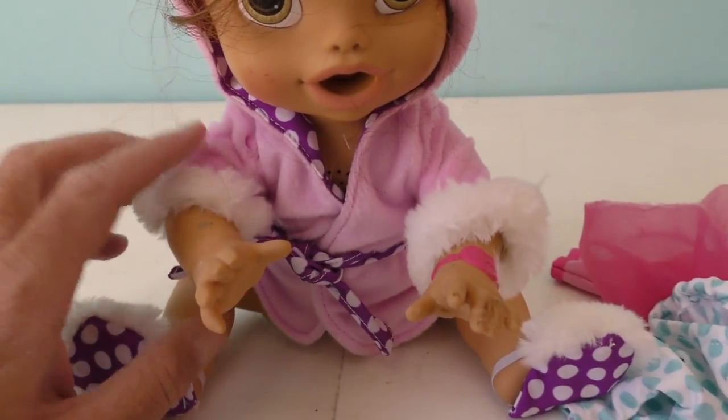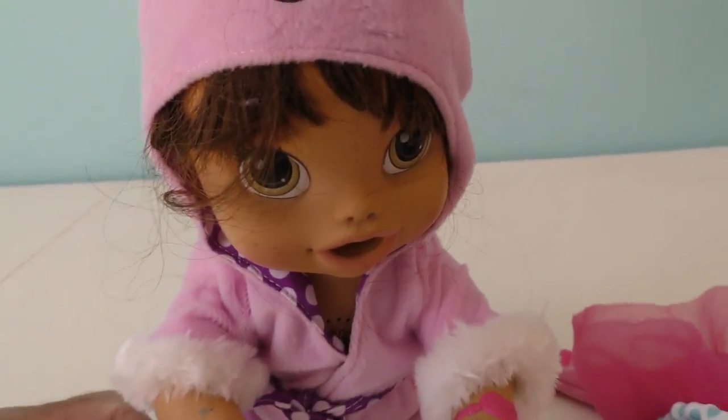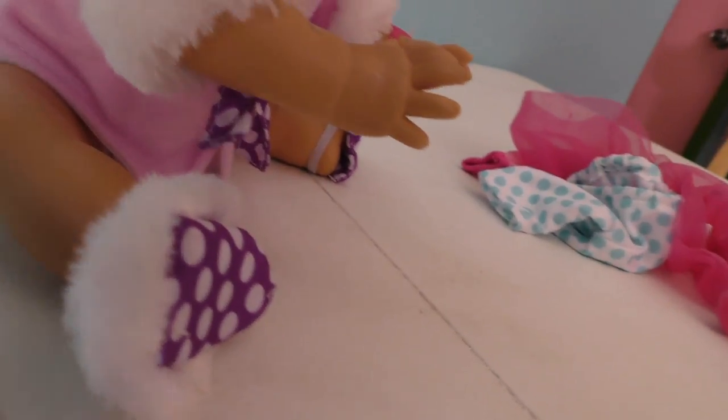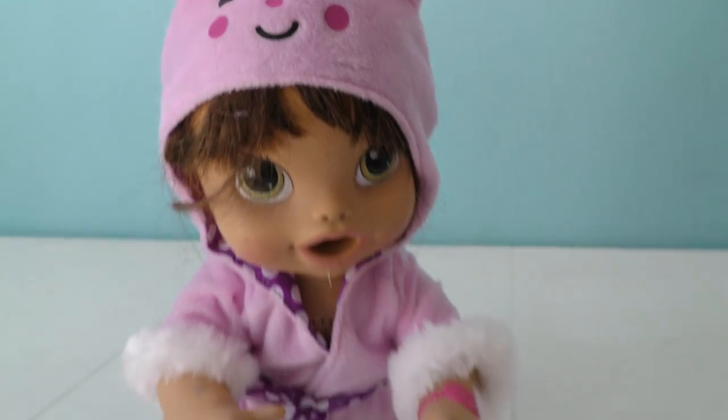Baby Alive in her brand new plush bunny bathrobe! Baby Alive, you want to show everybody your new plush bunny bathrobe? It looks just like a bunny on your head, Baby Alive — it must keep your head warm when it's cold outside! The ears go flippity-floppity! This looks very comfortable. It's got nice fuzzy fuzz and a tie right in the front. And Baby Alive's even got plush bunny shoes — her shoes are fuzzy at the top and polka dotty at the bottom!